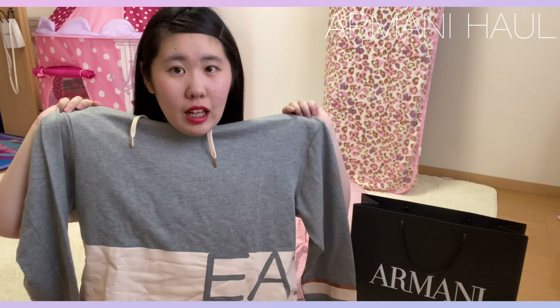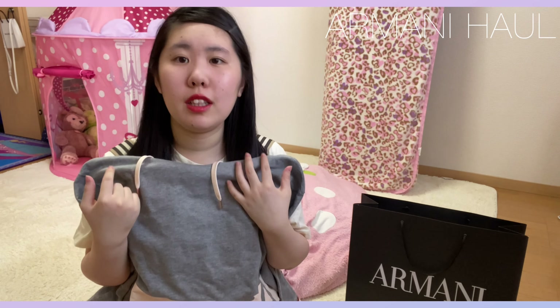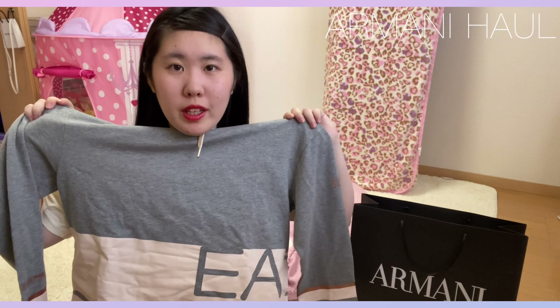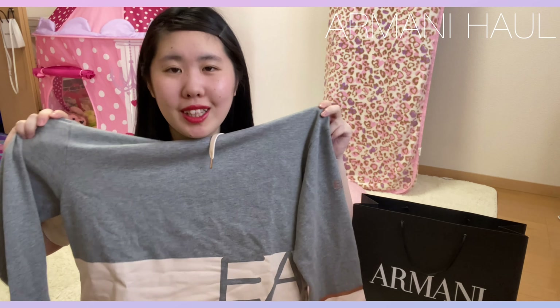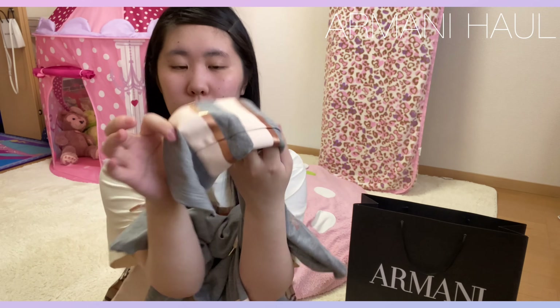最近ね、こういうちょっとスポーティーなスウェットにハマっていて、空港ファッションとかでもできるかなって思ったので、こちら購入しました。なんかただのスウェットじゃなくて、パーカーになっているんですけど、ちょっと丈が短めでおしゃれな感じもあるし、すごく可愛いなって思います。で、袖の部分もこんな感じで、